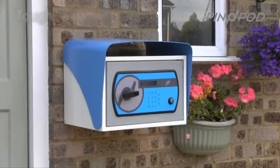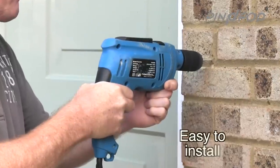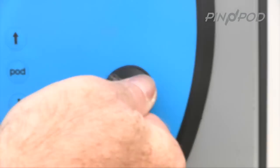PinPod is constructed from strong, weather and vandal resistant materials. PinPod fixes to the wall or floor from inside for enhanced security. PinPod also features an override key facility.